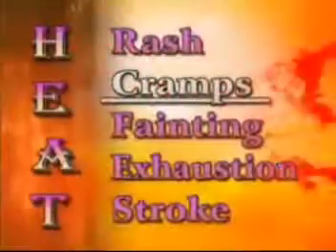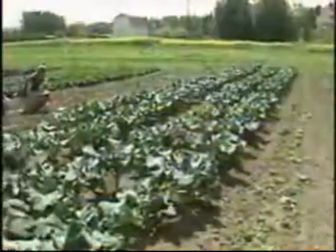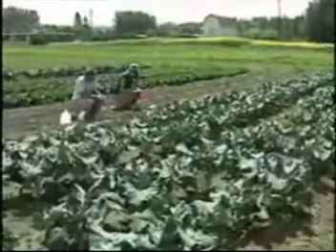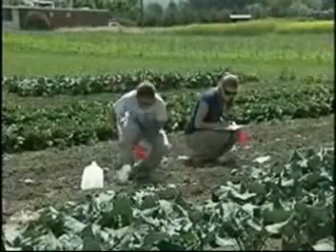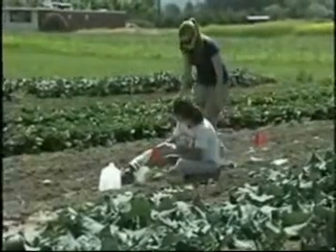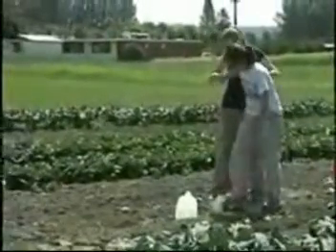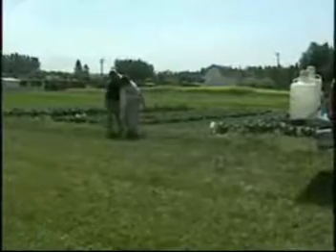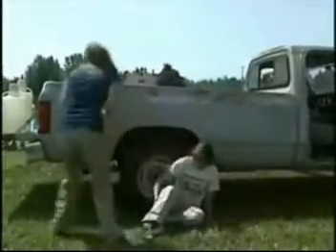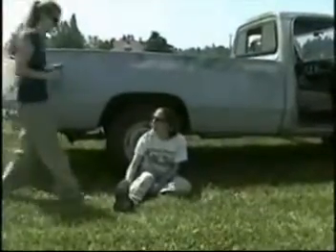The next most severe illness is heat cramps in the arms and legs. It can feel like you're getting a charley horse — it hurts like gangbusters. There's no way of hiding the symptom from fellow workers. Watch your buddy for abnormal body posture or grasping the affected area. Get yourself or your buddy to a cool place to rest. They should drink water or a heavily diluted sports beverage. If the cramping is especially severe or does not go away, seek medical attention.